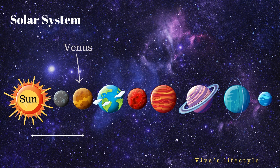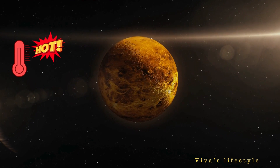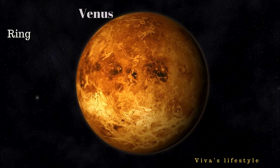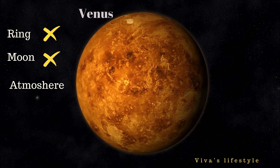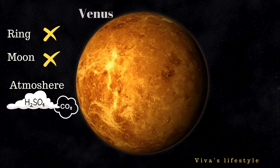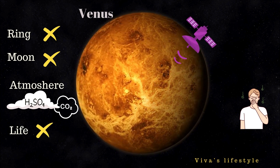Now let's study about Venus. Venus is the hottest planet in the solar system and the second planet from the sun. Venus's size and mass are almost equivalent to its neighbor Earth. Venus does not have rings and it does not have a moon either. The atmosphere on Venus is not suitable for inhabitants, as Venus is surrounded by sulfuric acid clouds and carbon dioxide.